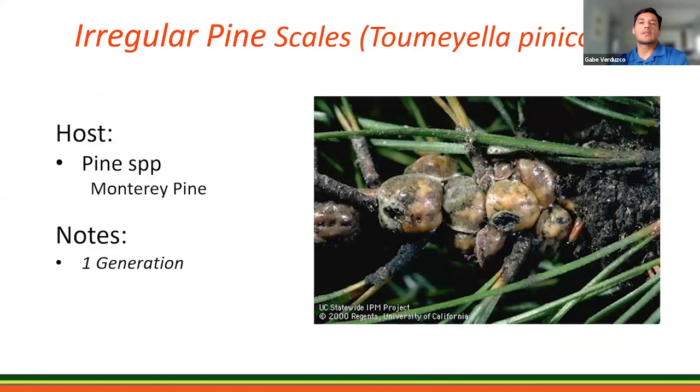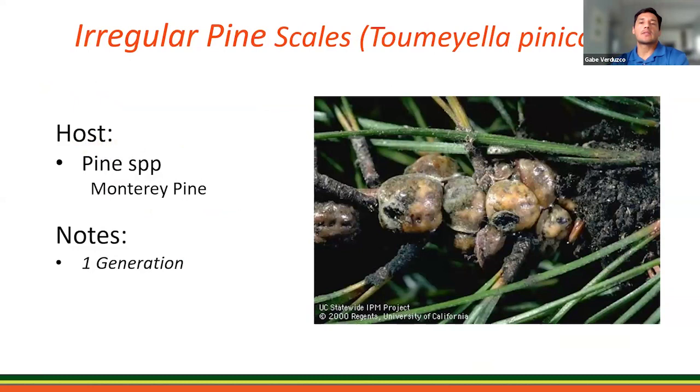Next is irregular pine scale, which is a serious insect pest for various pines — especially Monterey pine. These scales suck and feed on pine needles and small twigs, and being a soft scale, they excrete honeydew, and then black sooty mold grows. Large infestations can cause needles to turn yellow or brown, they will drop prematurely, and it can really weaken the trees and actually kill young pines.